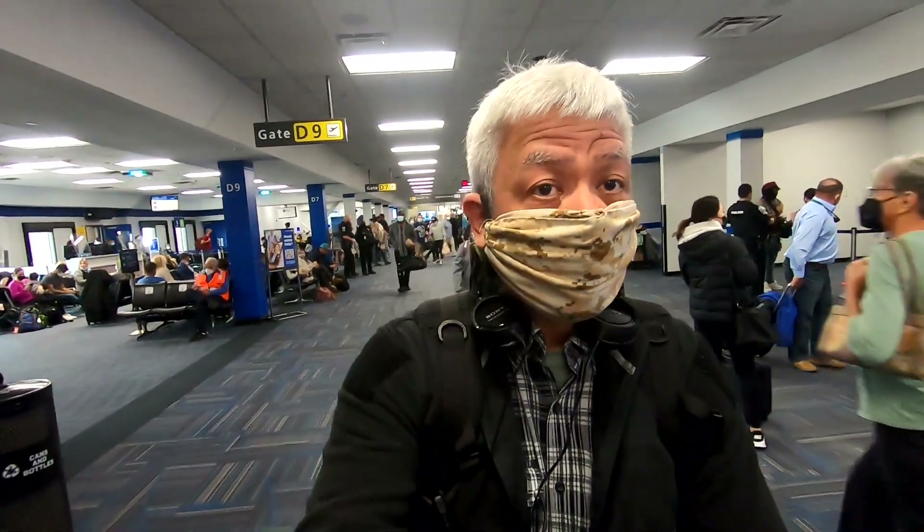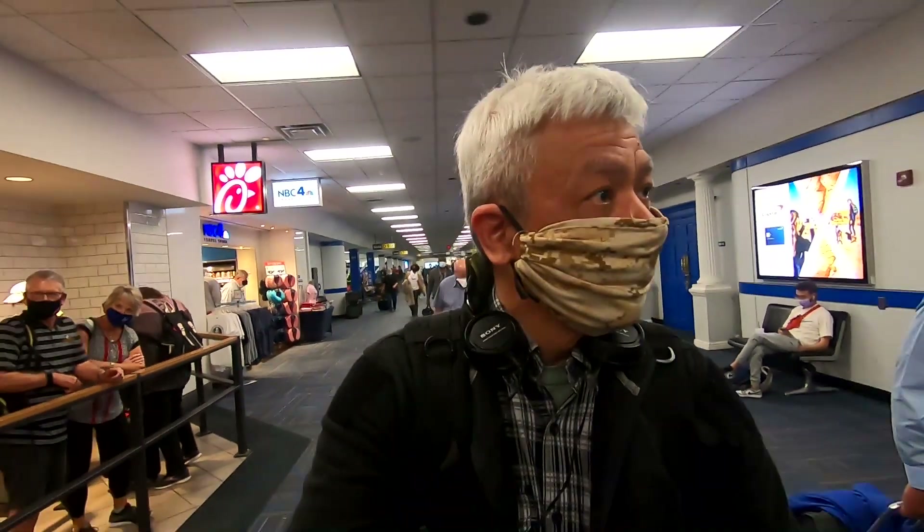We are back home in Virginia. This is Dulles International Airport — this is the C&D terminal. We're going to have to take the people mover to the main terminal to grab our luggage. Looks like a lot of people traveling — and it's only Wednesday. Looks like everything's back to normal.